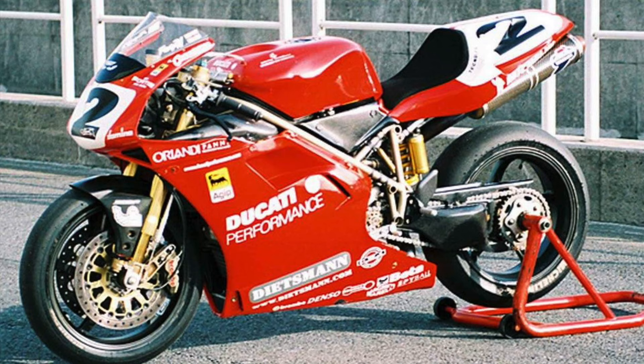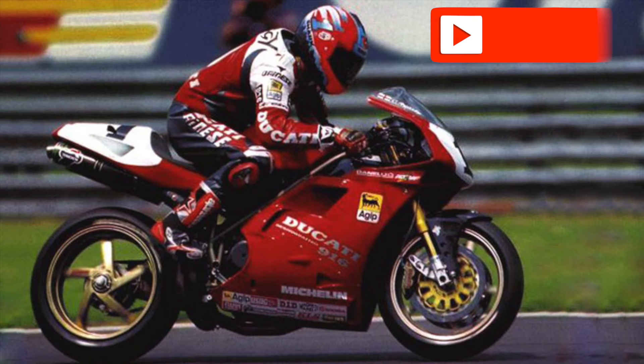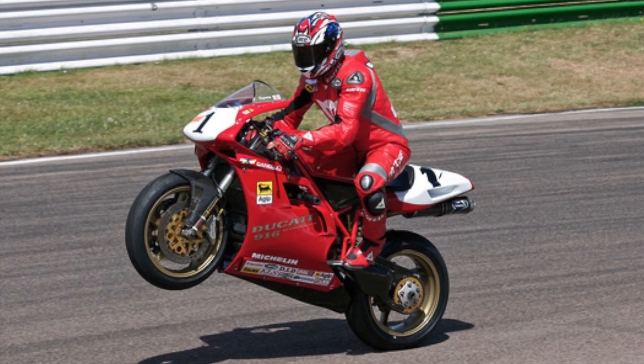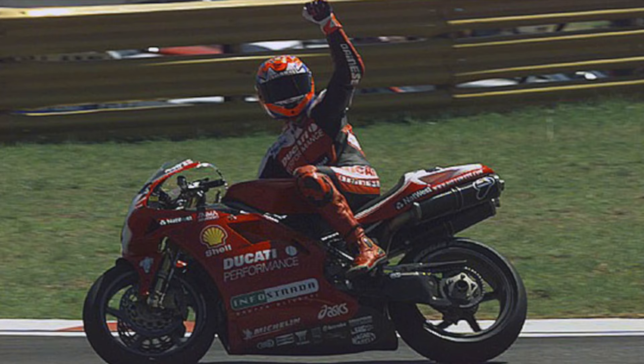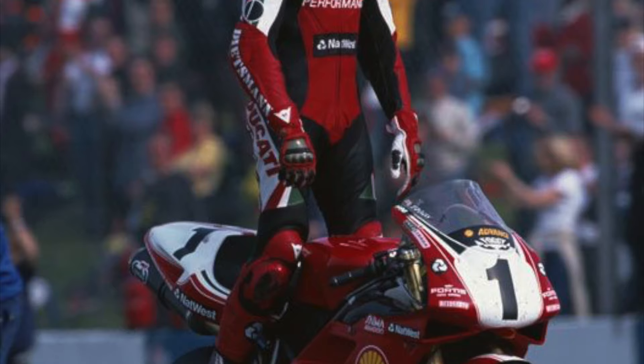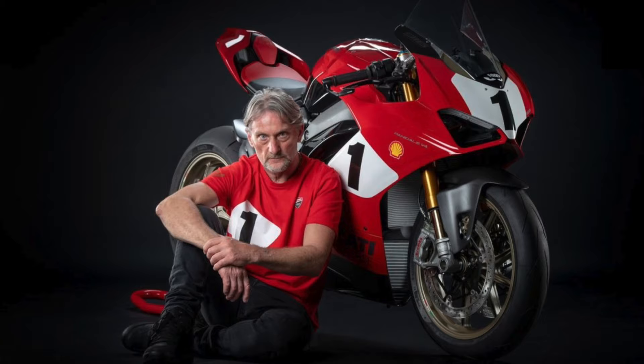The 916 SBK was a force to be reckoned with even at its debut in 1994, and the following year saw it win 120 races, 8 constructors' titles, and 6 riders' titles — 4 of them with Carl Fogarty. The Englishman won 55 races with Ducati, of which 43 were riding a Ducati 916 SBK and 996 SBK. King Carl and the 916 remain the most successful couple in Ducati superbike history.